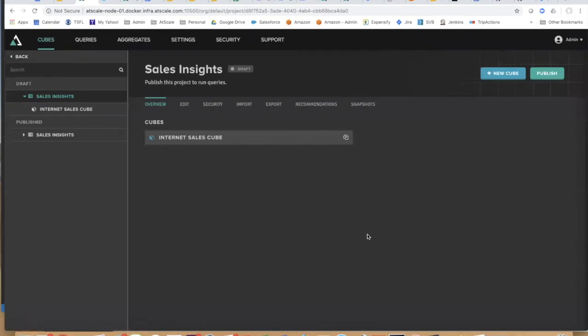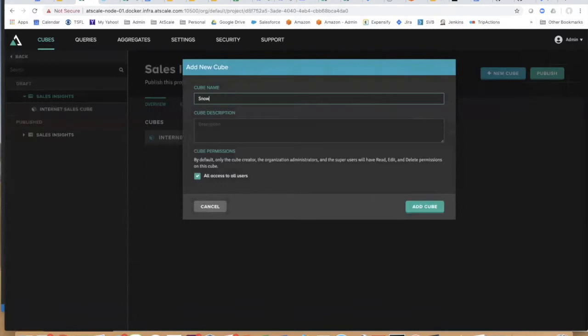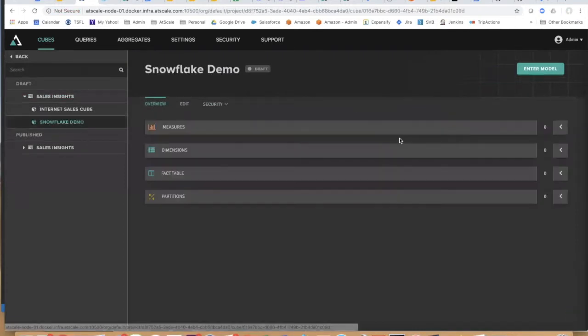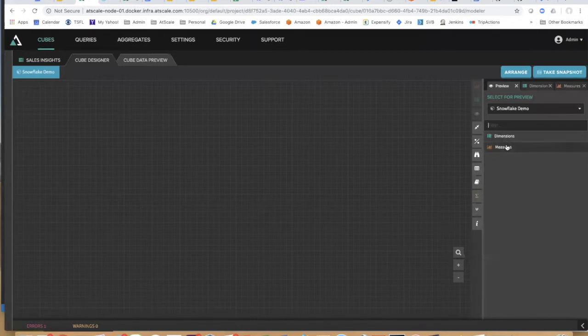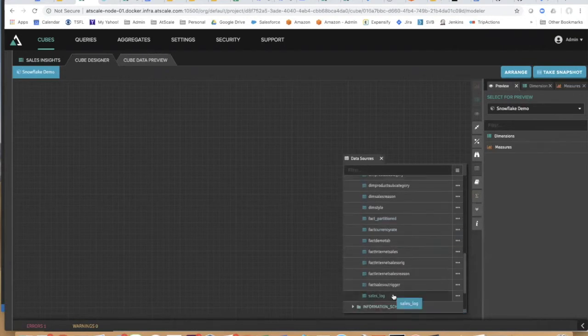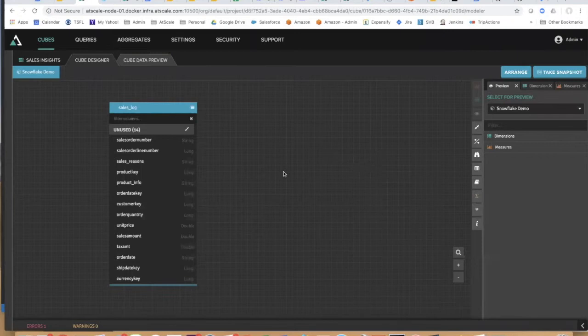I'm going to come to my project called 'Sales Insights' and click the new cube button. I'm going to call this my 'Snowflake Demo' and add that cube. That adds a new cube to my list and I can now enter the model with a blank canvas. I have my preview — no measures and dimensions yet — because I'm going to add data from Snowflake to my canvas by bringing up our data sources explorer. These are all the connections I've defined in AtScale via JDBC. Once you do that, all the data in Snowflake automatically appears here.